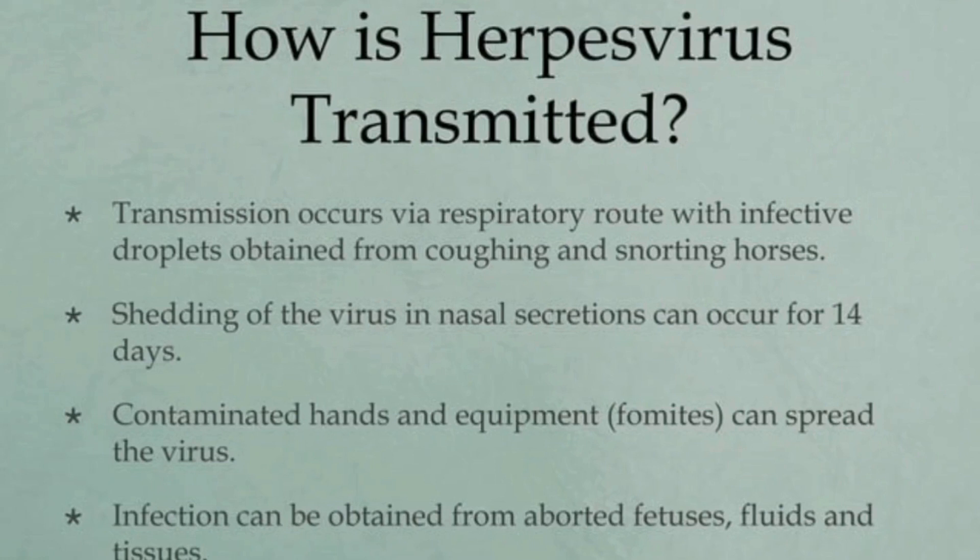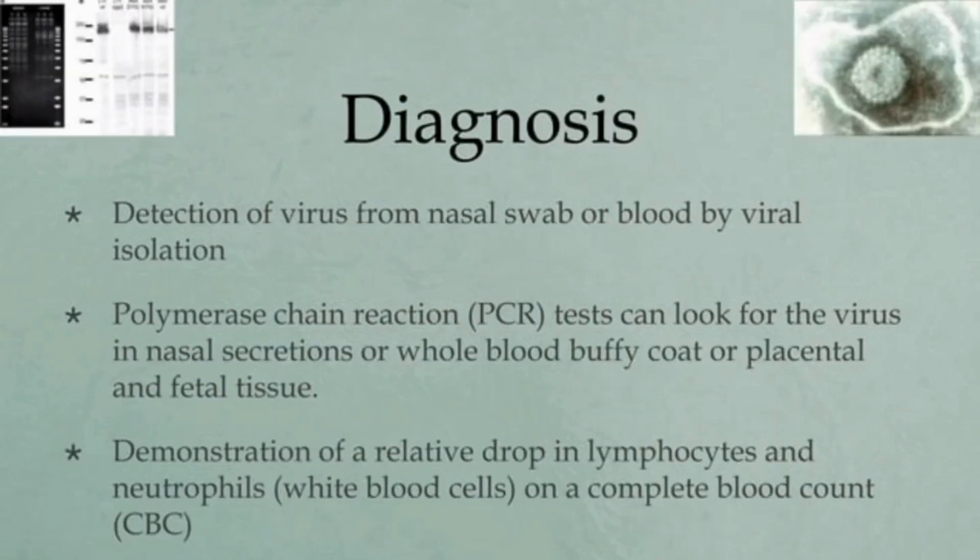Aborted fetuses and afterbirth can also contain the virus. The recommended method for direct detection of equine herpes virus type 1 infection in the presence of respiratory signs is PCR performed on nasopharyngeal swabs. This procedure is the most sensitive method that can detect virus from shedding horses. In CBC you can see a relative drop in lymphocytes and neutrophils, which are parts of the white blood cells.